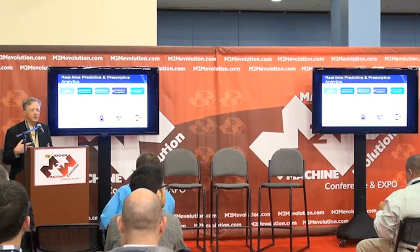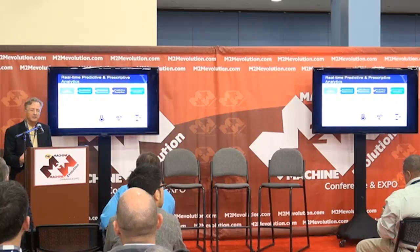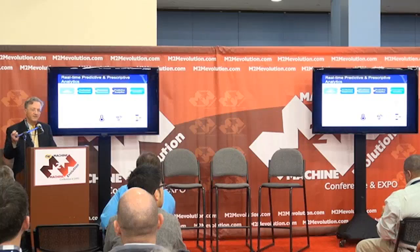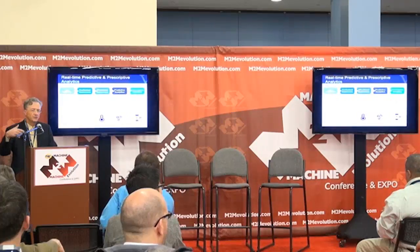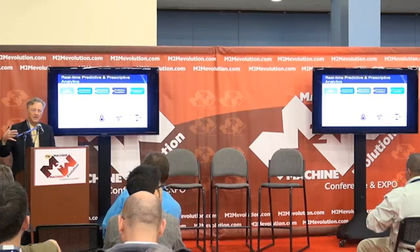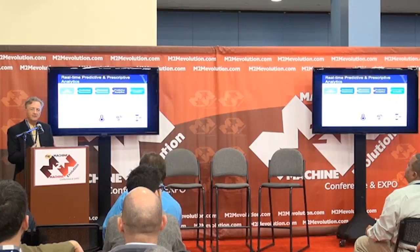The next step is to add contextual awareness — to correlate with context information important to understanding what's going on with the equipment: the equipment profile, the fab it's in, the location of that fab. The stage after that is to correlate with situational information — the external factors that could be affecting it, such as temperature in the fab, temperature in the device, and humidity — which could all affect its performance.